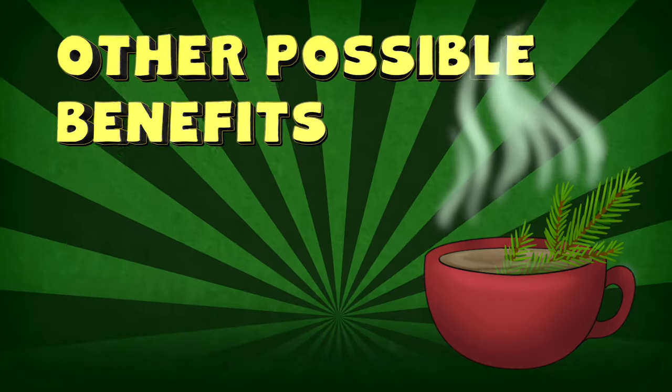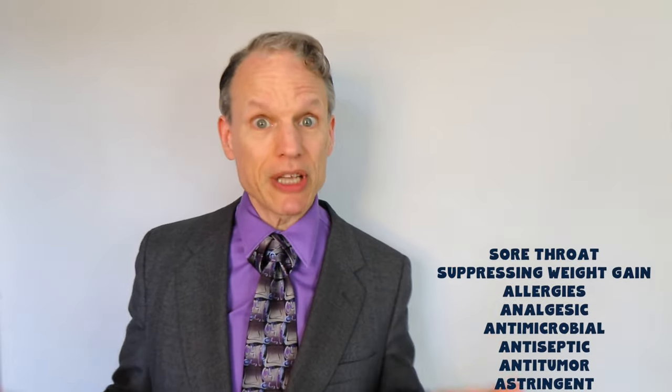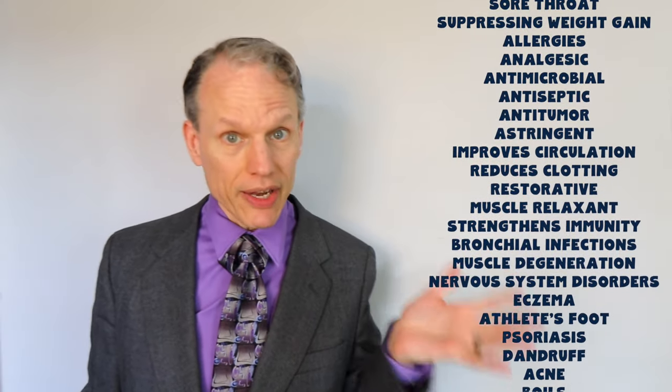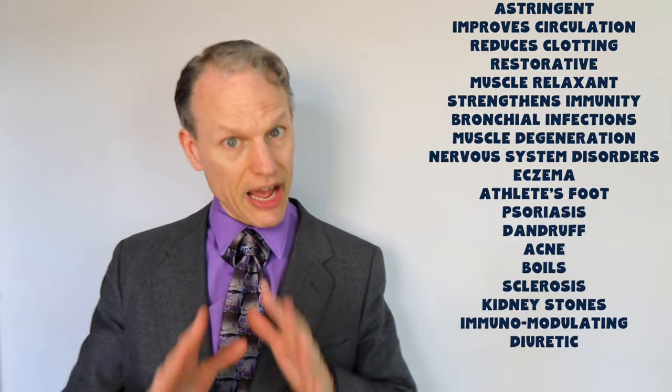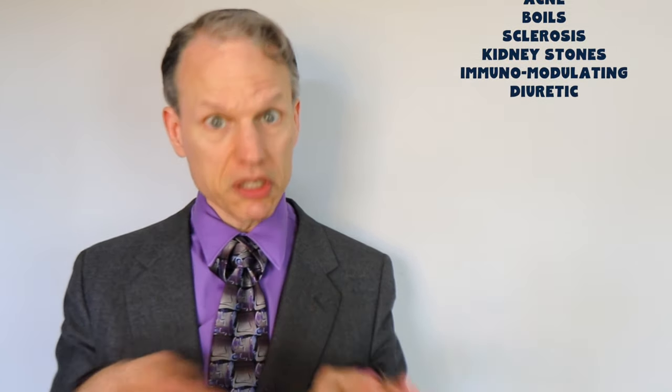Other possible benefits. This is where things remain really foggy for pine needle tea. There is an epic list of things people say pine needle tea could be good for, and you can try it for any of these things. Just don't say that I told you definitively that it is definitely good for these things.